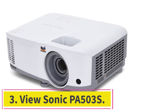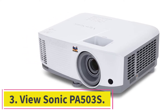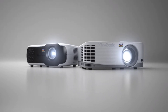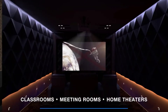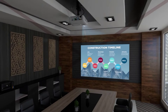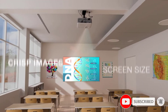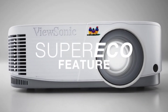At number 3: the ViewSonic PA 503S. The ViewSonic PA 503S can be an outstanding addition to our list of best projectors under $500. It is ideal for small-scale usage, like an evening of movies or a business meeting. It has many features to make your movie evening more enjoyable and your work more efficient, and it is reasonable in price with amazing features that make it stand out among other budget alternatives.